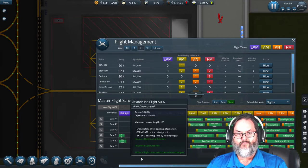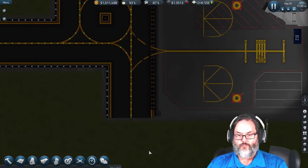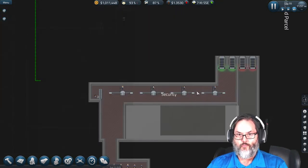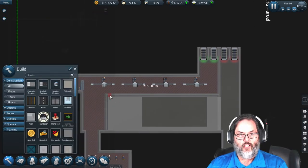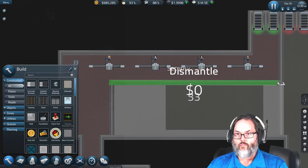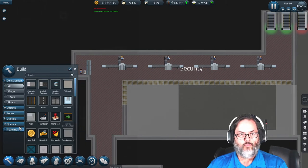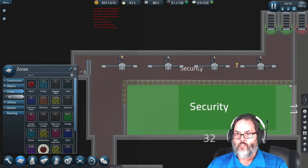We've got all the gates set up now, so let's unpause. Going down to security — I'm going to want to lay a foundation. I've already done that, so let's go ahead and dismantle the old layout and put security in here properly.